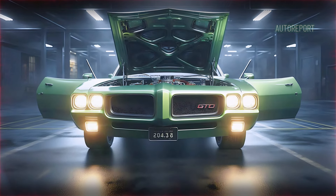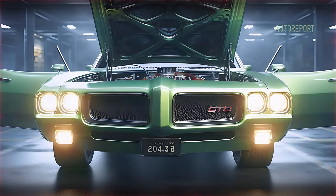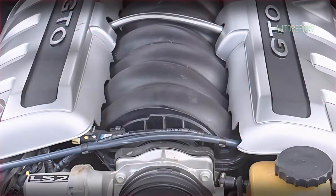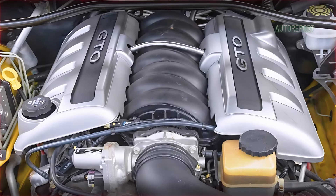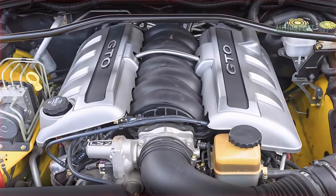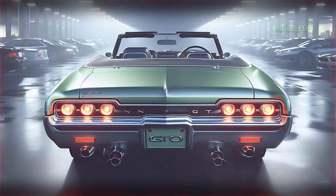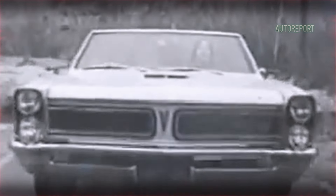Now let's get to the heart of the beast — the engine. The 2025 GTO comes equipped with a monstrous 6.2-liter V8 that delivers over 500 horsepower. This power is sent to the rear wheels via a smooth-shifting 6-speed manual or an optional 10-speed automatic. The roar of this engine is pure muscle car magic.